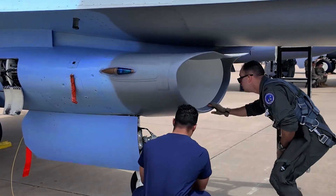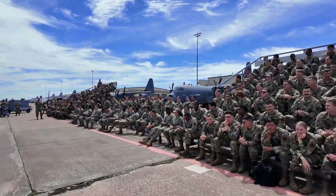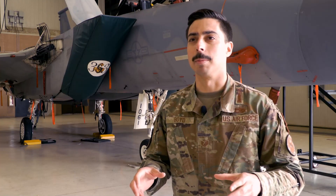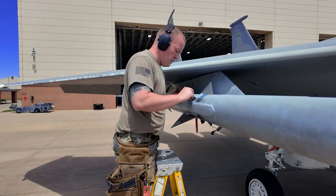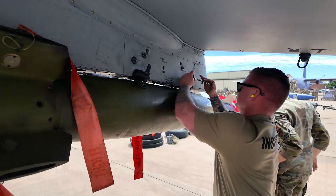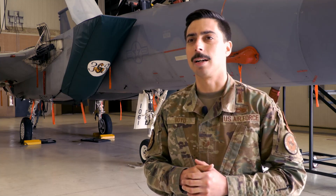We're doing this because when AITs come out of basic training, the first time they see an aircraft is at tech school. They learn their job, but they don't realize how we all work together in the end to get the mission done. This is showcasing to them that we do need each other to come together to create mission-ready aircraft.